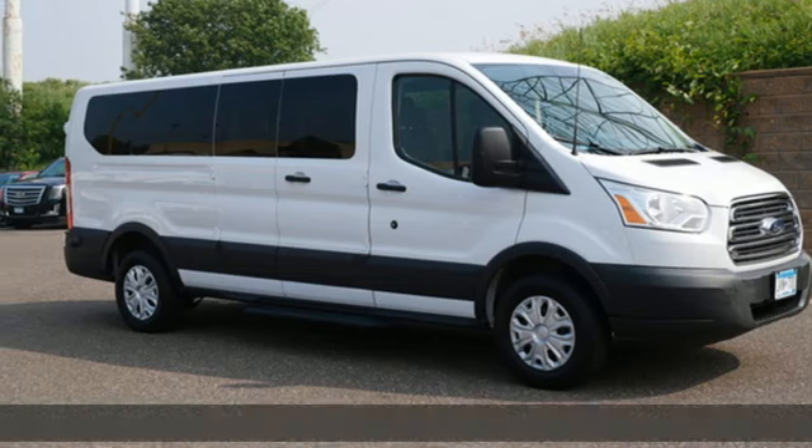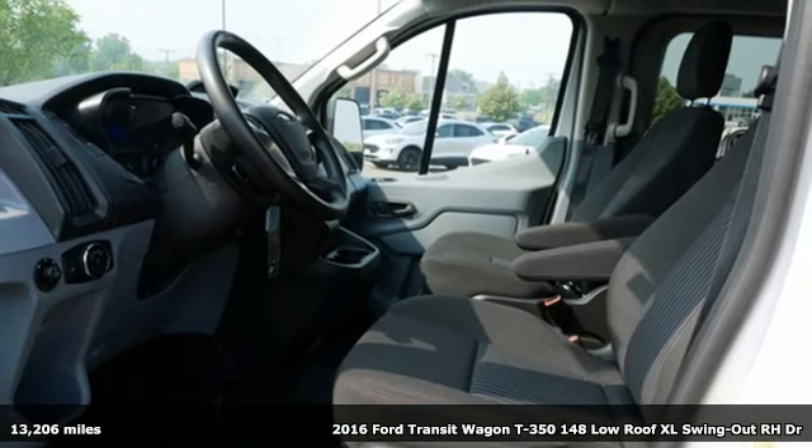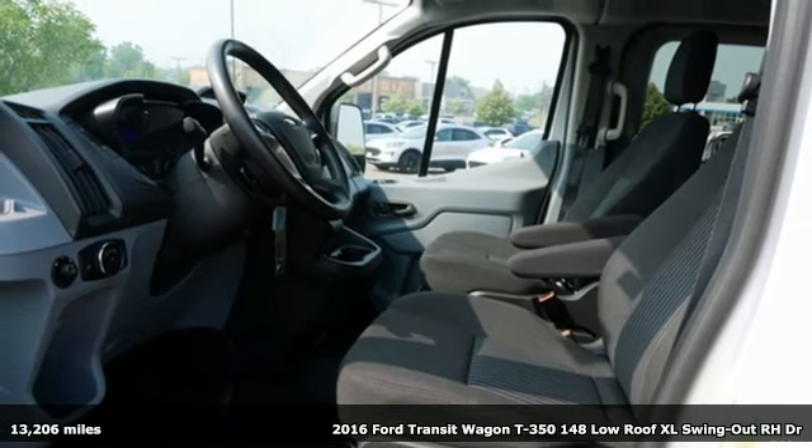Here's a 2016 Ford Transit Wagon. Configurable and comfortable, this people mover pleases everyone who climbs aboard.